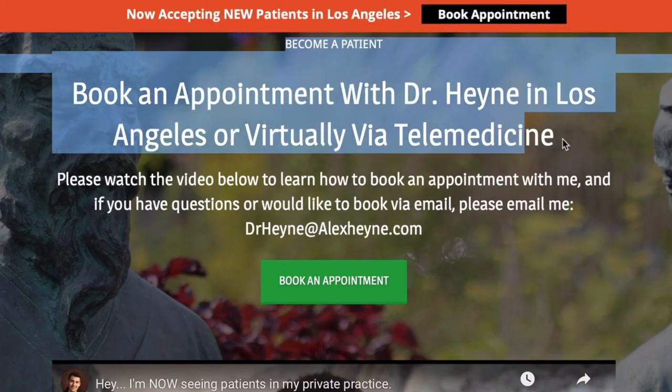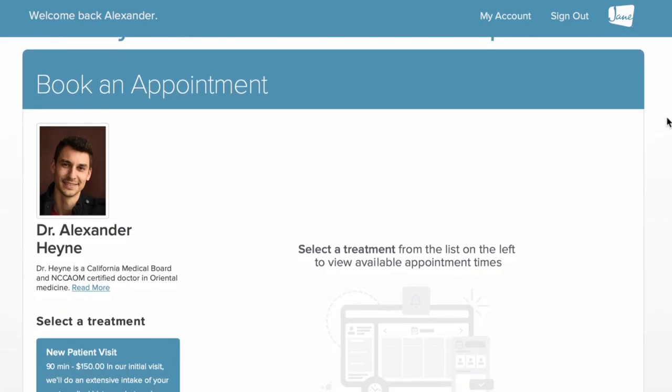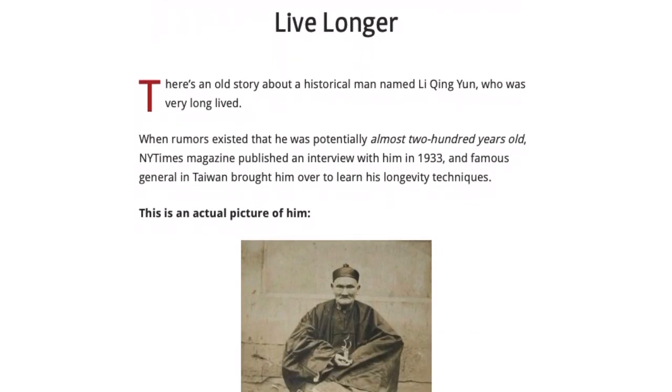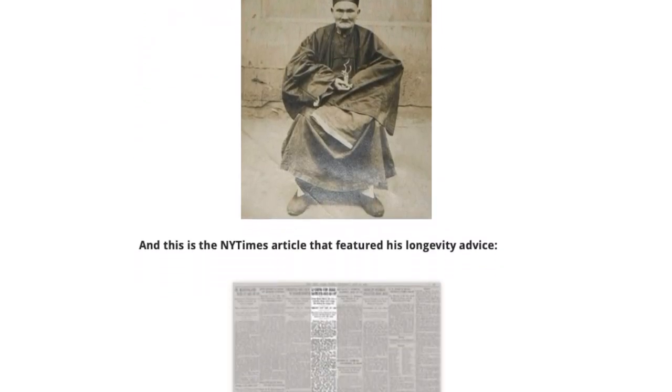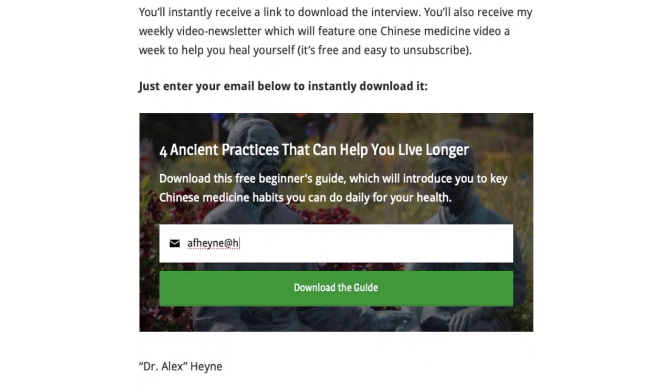That's all for today. Remember two important links below the video: the first is if you'd like to become a patient of mine locally or online via telemedicine, and the second is a free download for my weekly video newsletter on daily rituals that can potentially help you add years to your life with traditional Chinese medicine — there's a PDF and a case study I put together. Check them out below, and I have two related videos right over there.